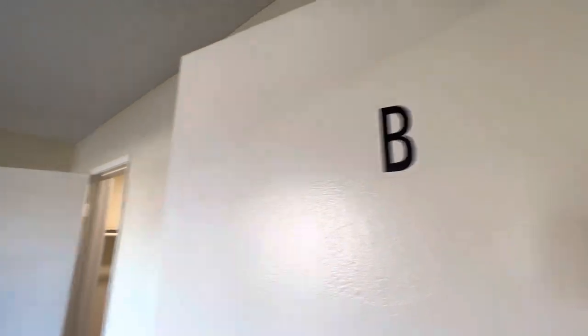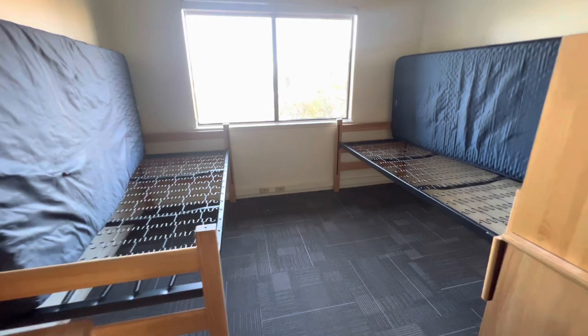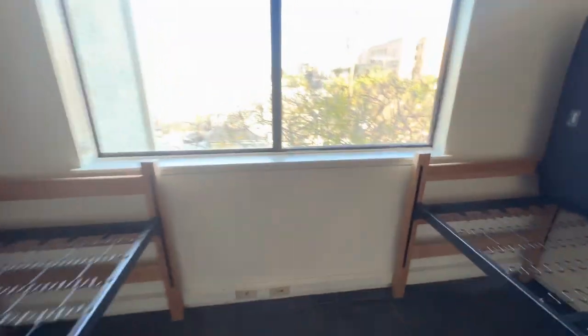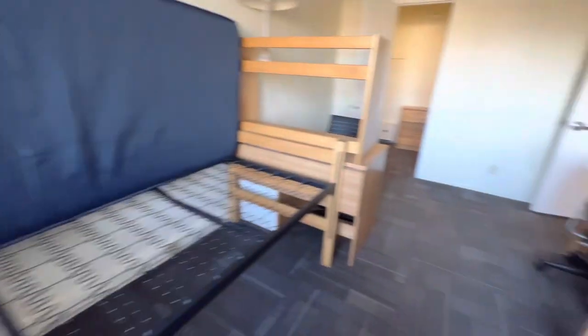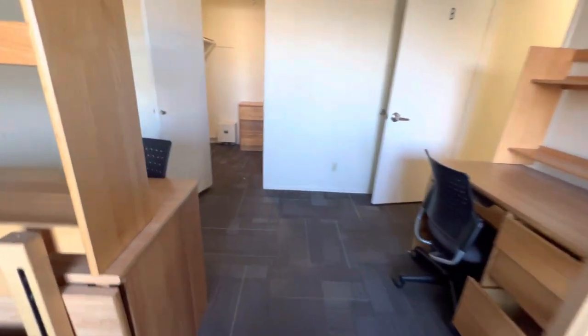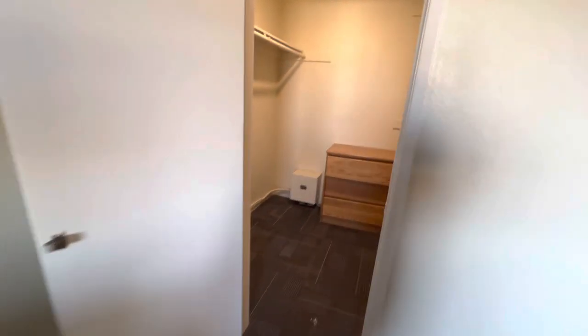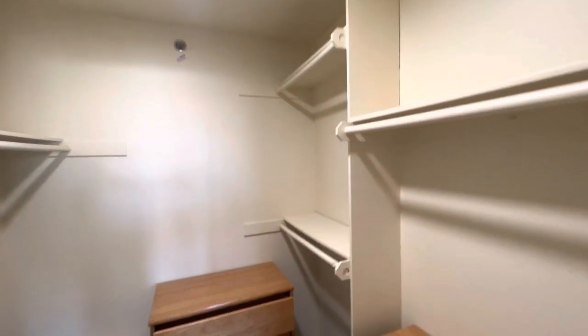Now let's move on to Room B. The setup is kind of the same, but the difference is that Room B comes with a walk-in closet. If you're the kind of person that has a lot of clothes, Room B would be the best fit for you. Rooms do get assigned, but if you and your roommates want to exchange, you can talk about it before you move in. The walk-in closet is definitely a great benefit.